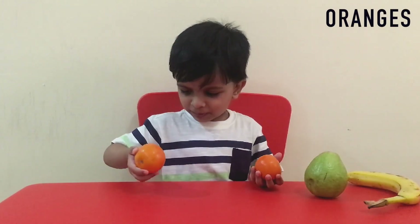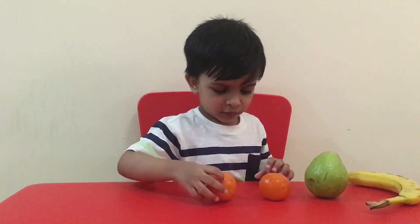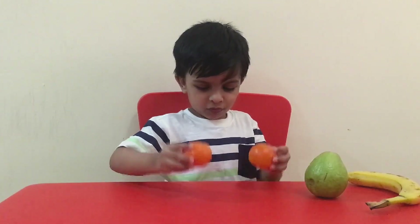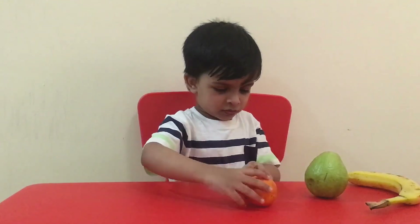What fruits are these? Orange. I think it's like a ball. Yes, that's like a ball. What color is that fruit? Orange. And what is the name of that fruit? Orange. The name is orange and the color is also orange. So nice!